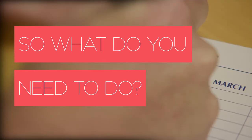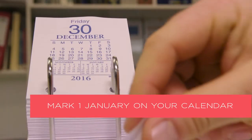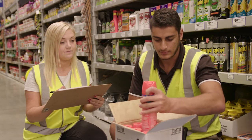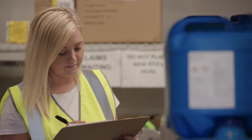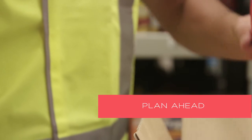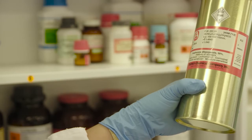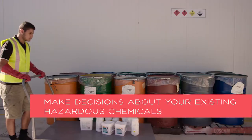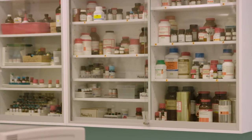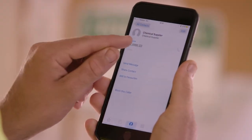If you use hazardous chemicals, start by marking the 1st of January 2017 on your calendar. From that date, any new supply you get must be GHS compliant. Plan ahead and conduct an inventory of the hazardous chemicals in your workplace. Identify the hazardous chemicals you no longer use and decide if you'd like to keep them or safely dispose of them. You can keep hazardous chemicals that have old labels after the 1st of January 2017 until they run out.